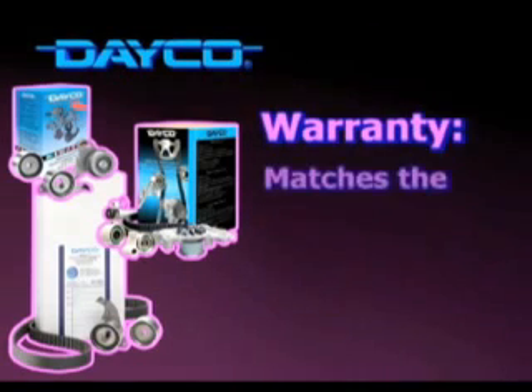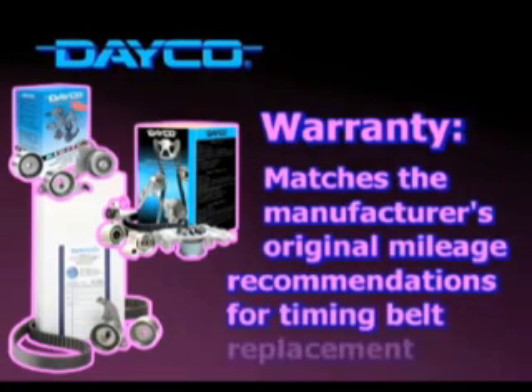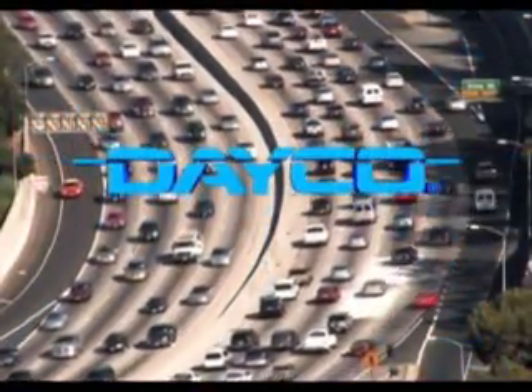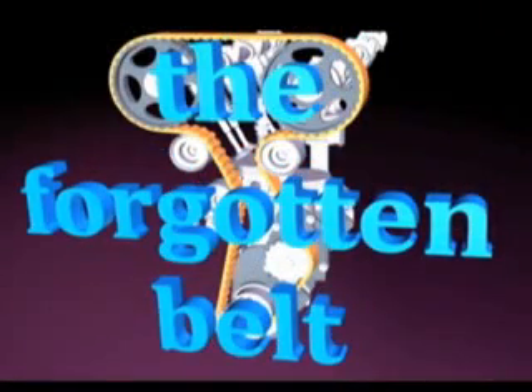Deco backs its kits with a warranty that matches the manufacturer's original mileage recommendations for timing belt replacement, if all the kit parts are installed. Whatever you drive, trust Deco to make your timing drive as good as new when it comes time for the forgotten belt to see the light of bay.